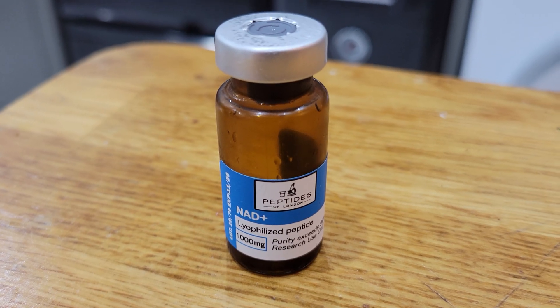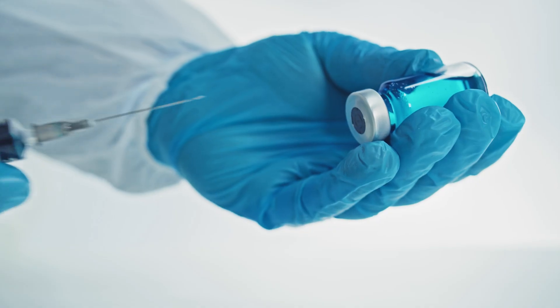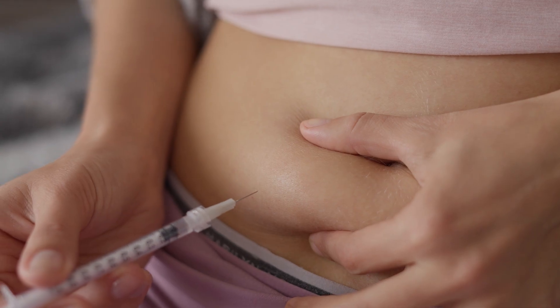Many people ask: are NAD+ injections worth it? The long and short of it — it really depends on the person. Let me break down who likely needs it most and gets the most benefit from injections, and then I'll go into some caveats, things to watch out for, as well as dosing protocols.